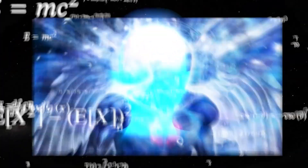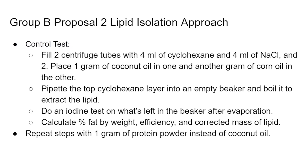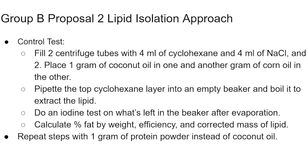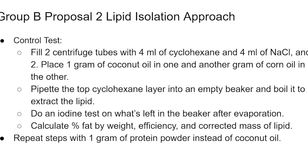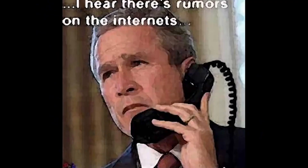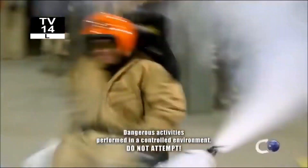For our control test, we had two more centrifuge tubes that we filled, each with four milliliters of cyclohexane and four milliliters of NaCl. In one of the tubes, we put one gram of coconut oil. In the other, we put one gram of corn oil. We ran them in the centrifuge.